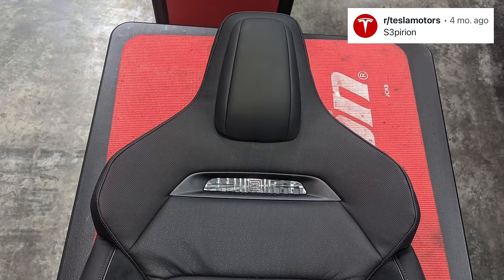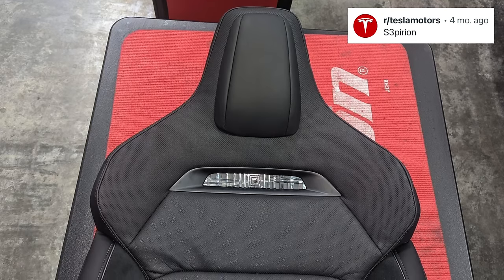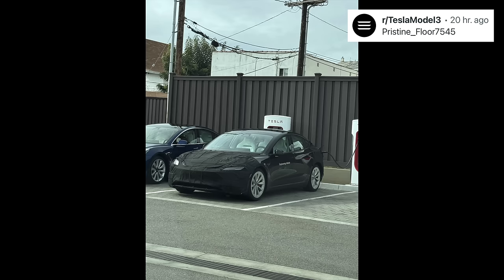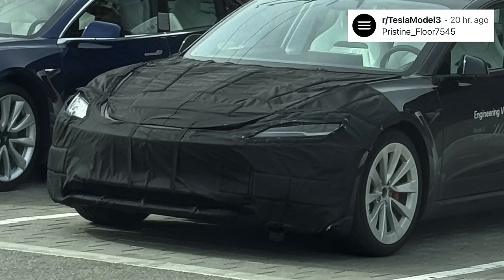Previously, seats like these leaked for the Model S Plaid, set to come in the future, but here they leaked for the Model 3, and then they were spotted on a prototype Model 3. It wasn't the best photo, but it did match the Plaid seats we saw, seemingly with a Ludicrous badge instead. But this week we finally got a great look at this car in the wild. A covered-up Model 3 refresh was spotted supercharging in Santa Monica, and on the side it says 'engineering vehicle.' This clearly shows us that something is different on the front bumper, because Tesla would have no other reason to cover up a car that they are now shipping.